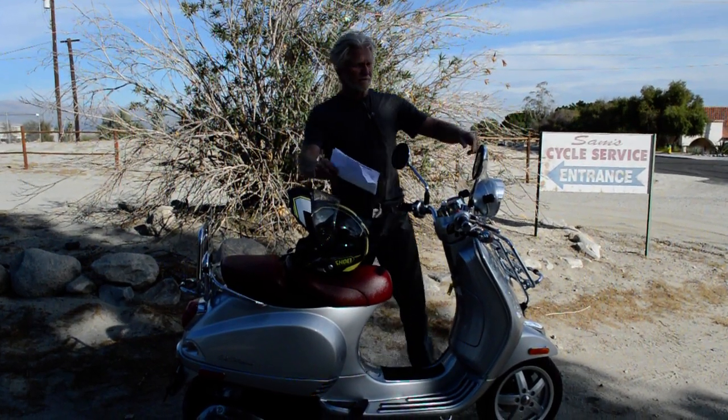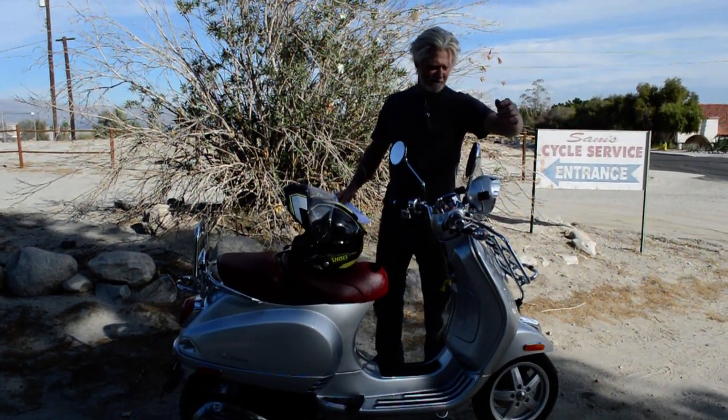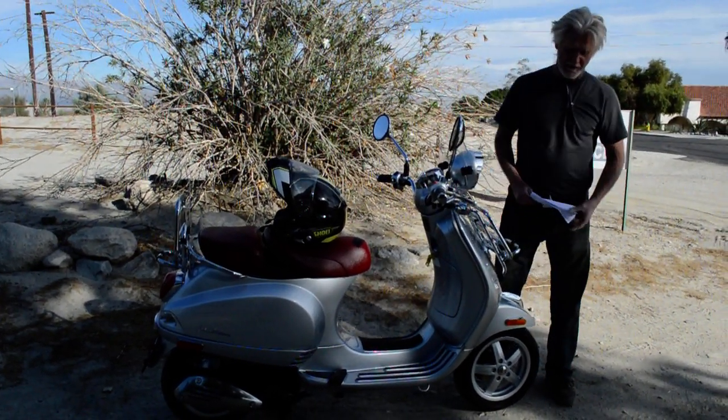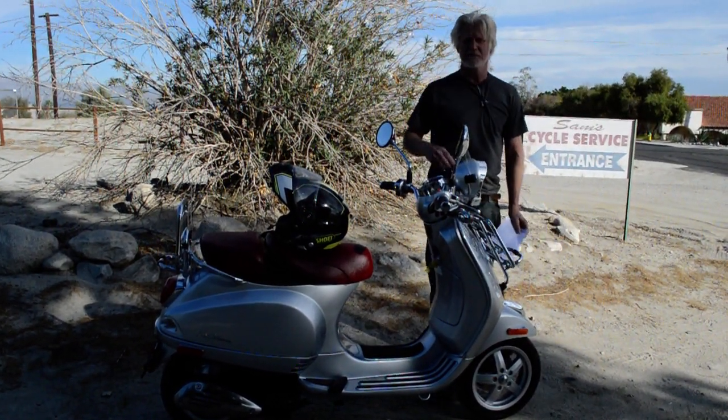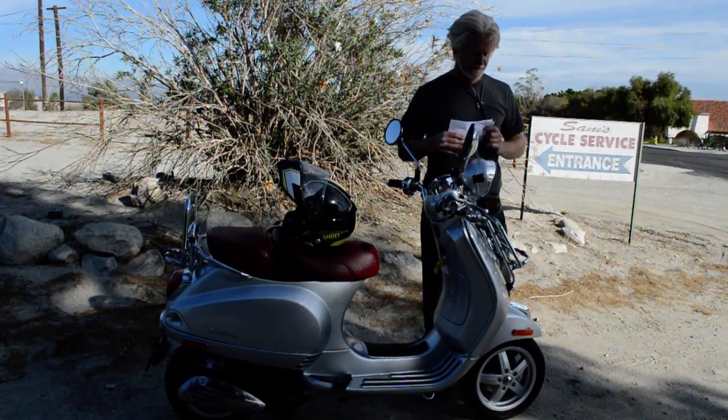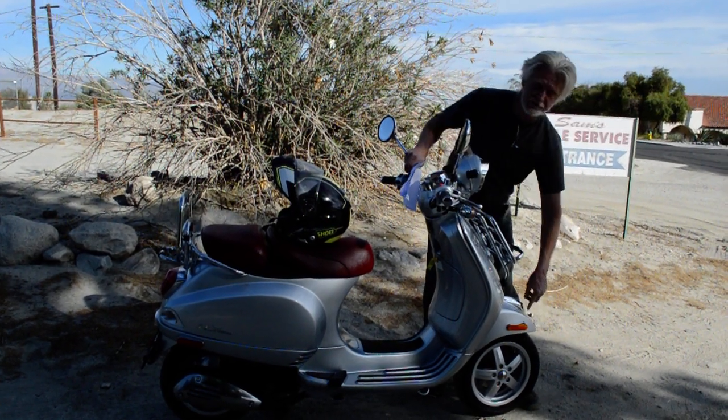This bike would be brand new mint condition except it has been dropped — there are some little scratches on it. We did replace the mirror on this side and we did replace the little chrome visor on the headlight. I'm going to point out the close-up pictures of the scratches for you.